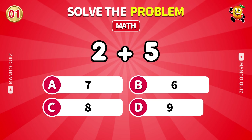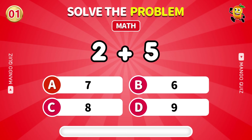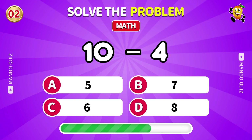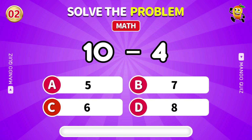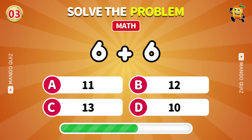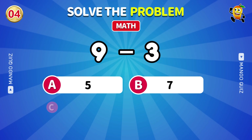Here is the first one. What is 2 plus 5? 7. How much is 10 minus 4? 6. Calculate 6 plus 6. 12.